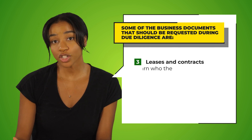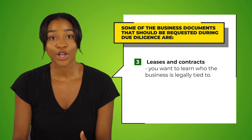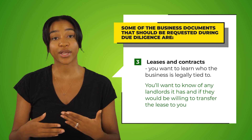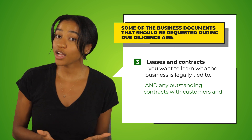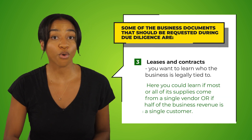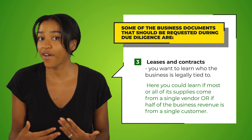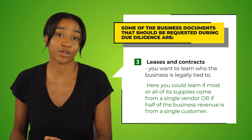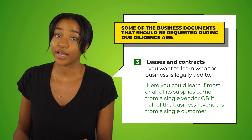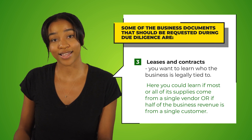You should also request any leases and contracts. You want to learn who the business is legally tied to — including any landlords and whether they would be willing to transfer the lease to you — as well as any outstanding contracts with customers and vendors. Here you could learn if most or all of its supplies come from a single vendor, or if half of the business revenue is from a single customer. Both of these things would be a red flag, but wouldn't come to light without first reviewing the outstanding contracts and leases.